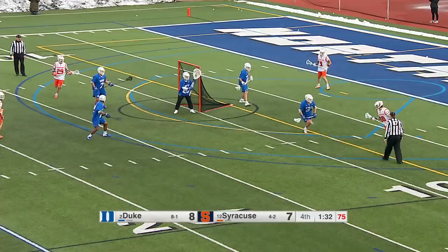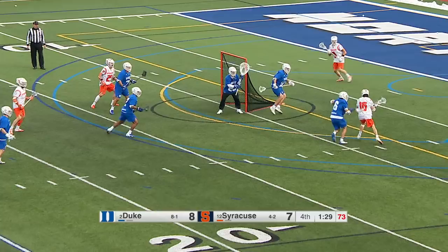Less than 90 seconds to go. Syracuse moving it around. Rafis with a look, and we're tied!